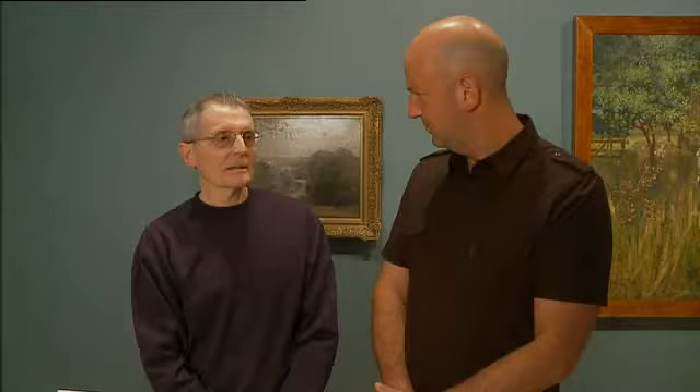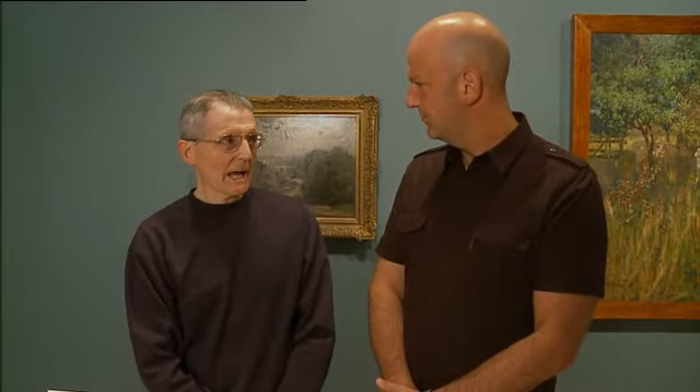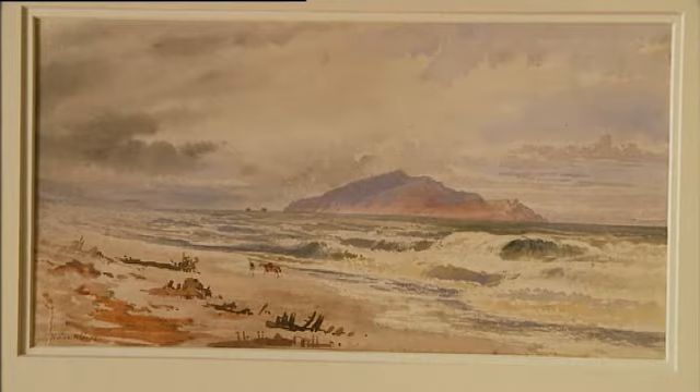He travelled most of New Zealand either in a carriage or on horseback. And of course, you couldn't create an oil painting on horseback. But he had his sketch pad.